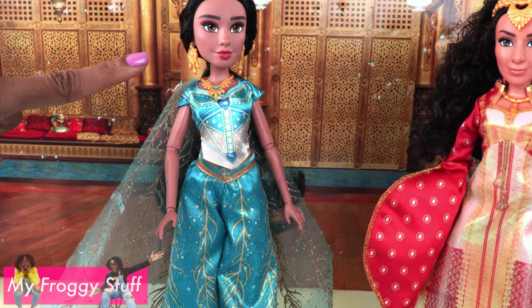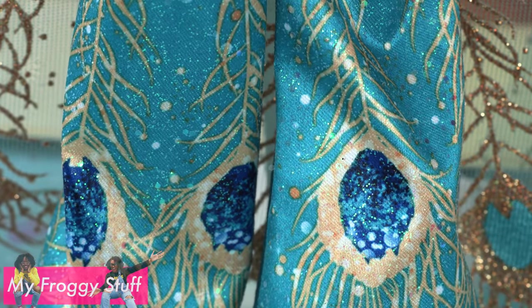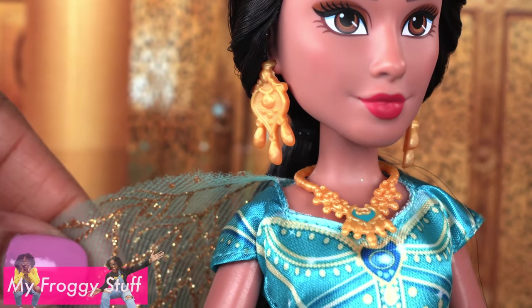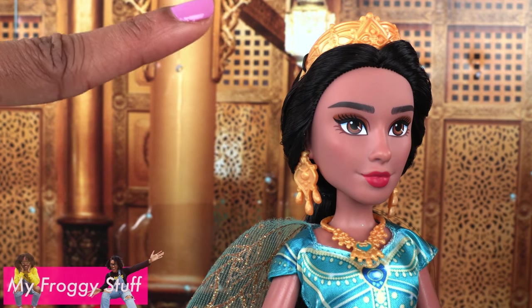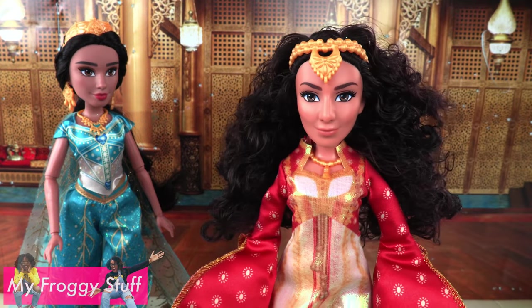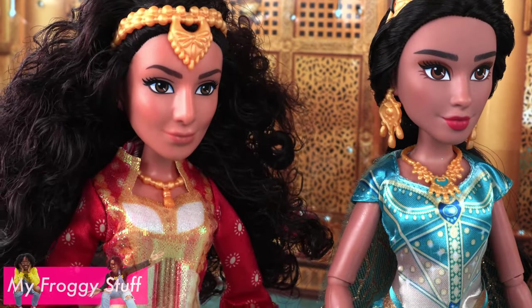Jasmine is wearing a teal two-piece outfit with colorful peacock designs, printed details, and an attached sheer cape with lots of glitter. She comes with earrings, a necklace, a tiara, and teal shoes. Dahlia has a different face sculpt than Jasmine and she's a warmer skin tone.